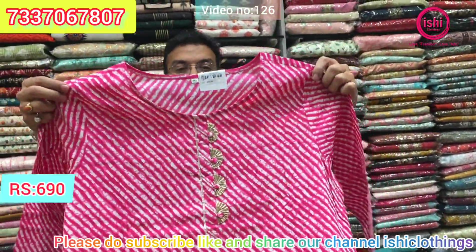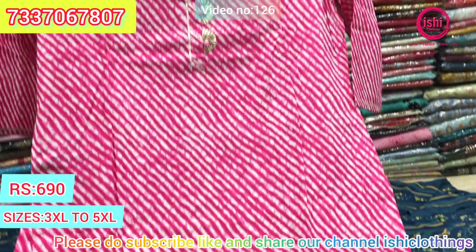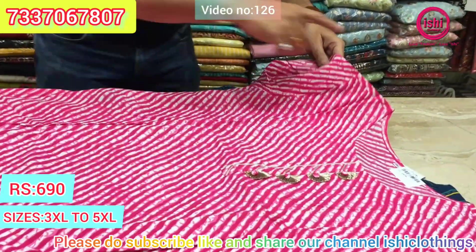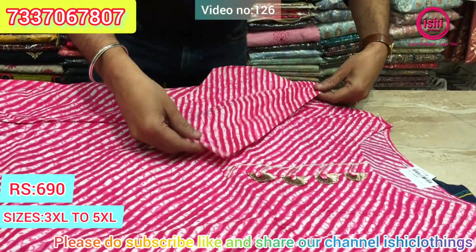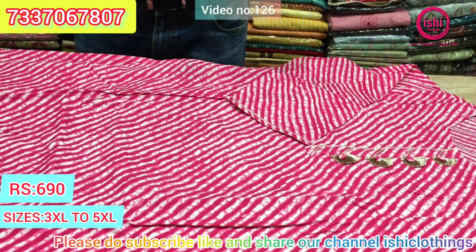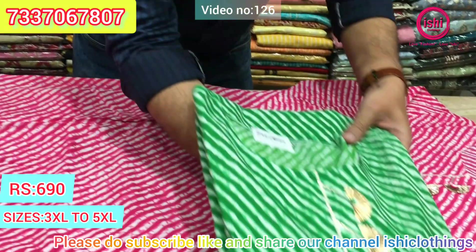This is an evergreen item, always in fashion. Lovely lahiria in pure cottons with a touch of value additions. The price range is $6.90 and sizes available are 3, 4, 5 XL. These are the colors available in this.